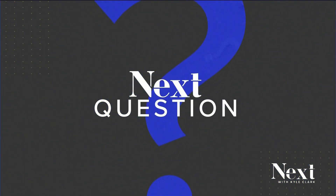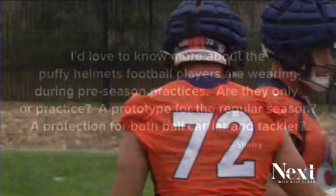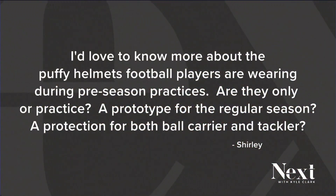Football season's here. Tonight's question is about those puffy helmets we've seen players wearing in practice. Shirley Carnahan wanted to know, are they only for practice? Is this some kind of prototype for the regular season?